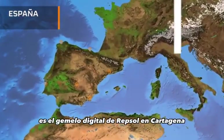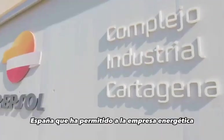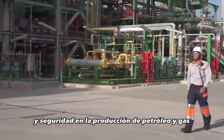An example of this is the Digital Twin of Repsol in Cartagena, Spain, which has enabled the energy company to improve its efficiency and safety in oil and gas production.